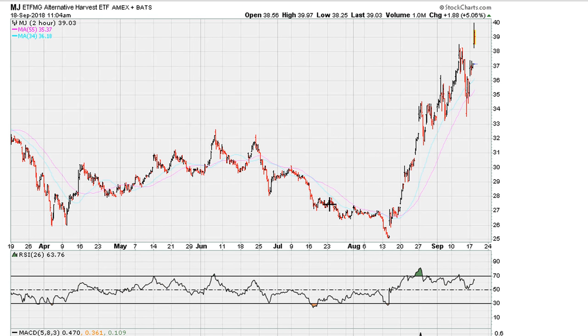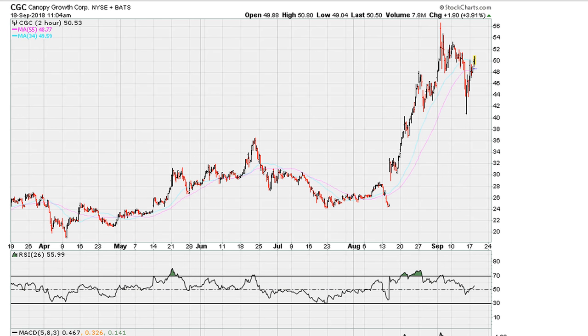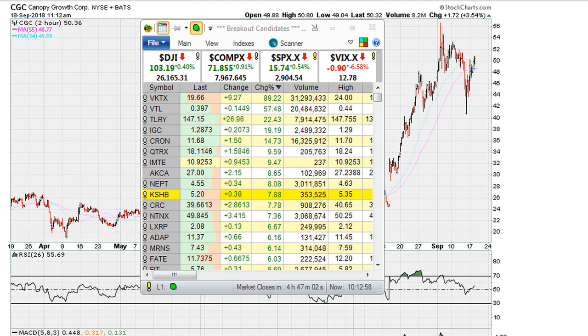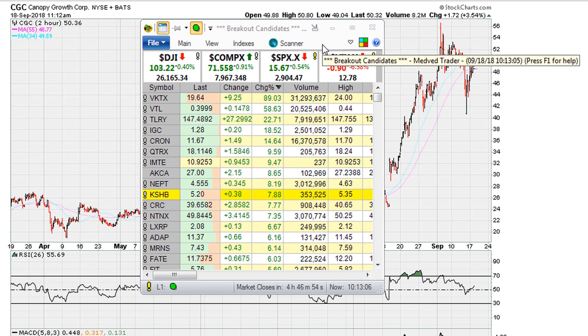It looks like all these cannabis-related stocks are due to correct from current levels. You can take a look at CGC around current levels at about just over $50. The main stocks moving on my watch list — TLRY at $147, I believe around here is a short. CRON as well — I believe all these stocks at current levels are suspect as they make fresh intraday highs, all-time highs especially for TLRY. I believe you can look for an opportunity here to short this, of course with a stop somewhere.